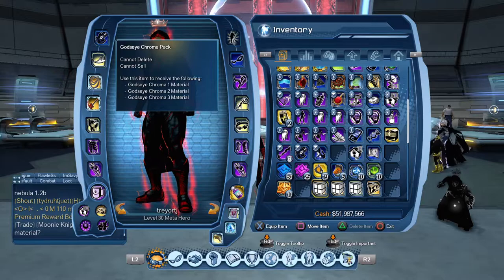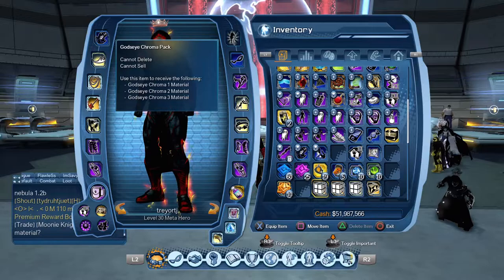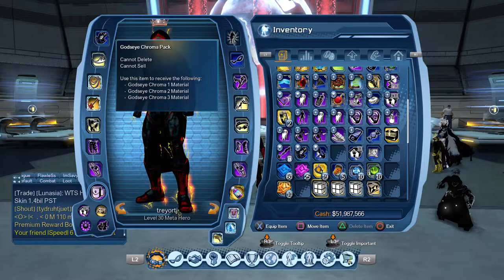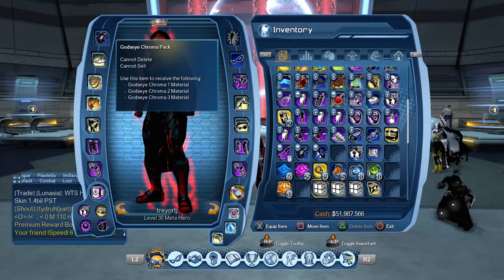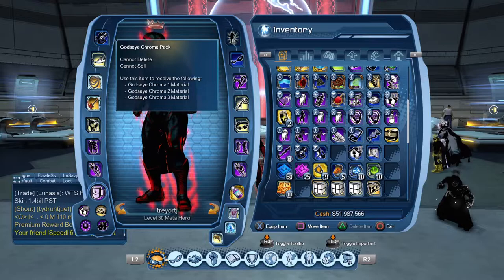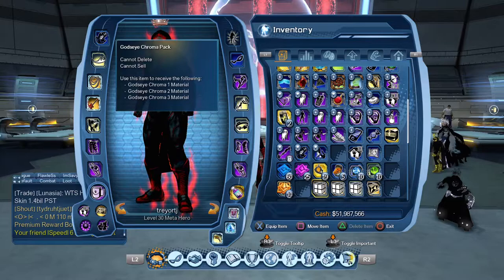In terms of this giveaway, all you need to do is enter your in-game character name down in the comment section, and make sure you're subscribed to the channel. This giveaway applies to those on the US PlayStation or PC server. Unfortunately, EU, Nintendo Switch, and Xbox servers are not included since I don't have a character over there. But for US PlayStation and PC players — hero or villain side, doesn't matter — you're eligible.